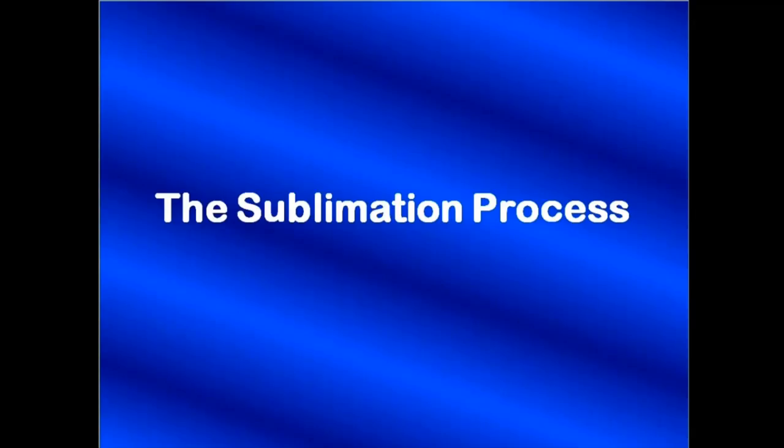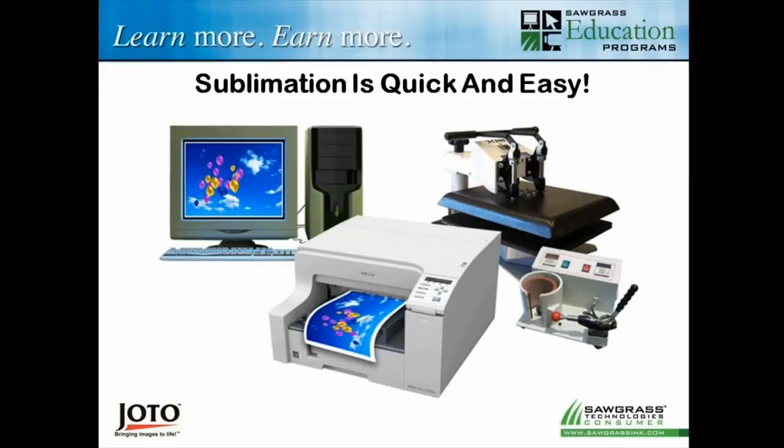Let me take you a little bit deeper through the process, step-by-step. Sublimation has three basic components for production: a computer, a printer — and it has to be an inkjet printer capable of processing sublimation dye, not just any printer off the shelf — and a heat press. You would go to your dealer like Jotto, and they carry a couple of different printers suitable for sublimation. Sublimation ink comes in cartridges just like regular ink, but designed specifically for these printers. So your components are: computer, printer, heat press, sublimation dyes, and sublimation transfer paper.